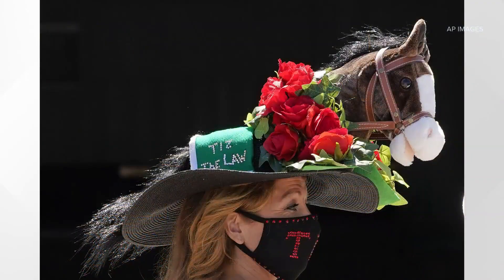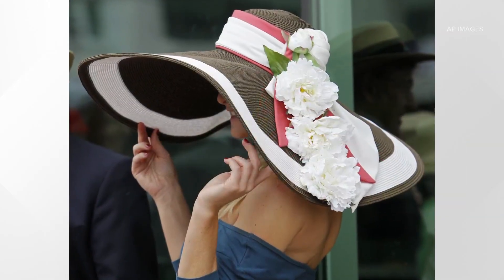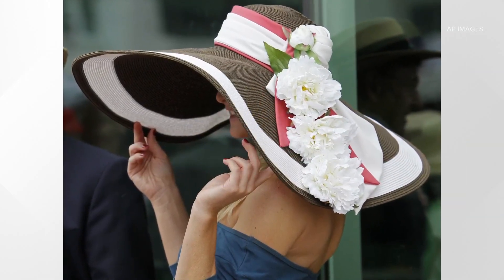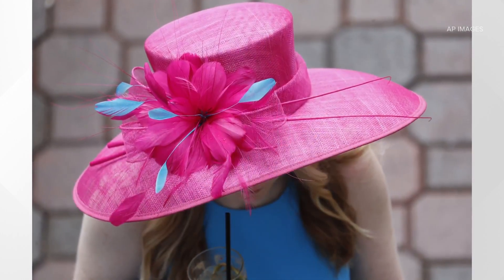I love the Kentucky Derby. We are two days away from the Derby and the fashion is just as eye-catching as the horses themselves, especially the hats. They are statement pieces full of design elements and in some cases really big.